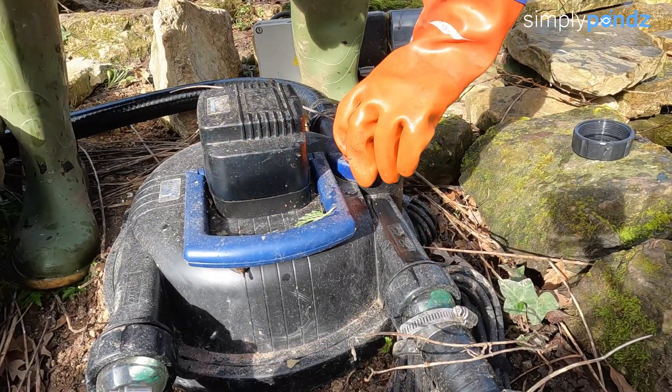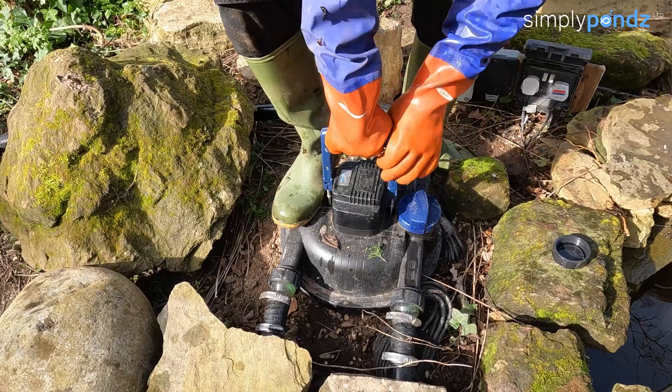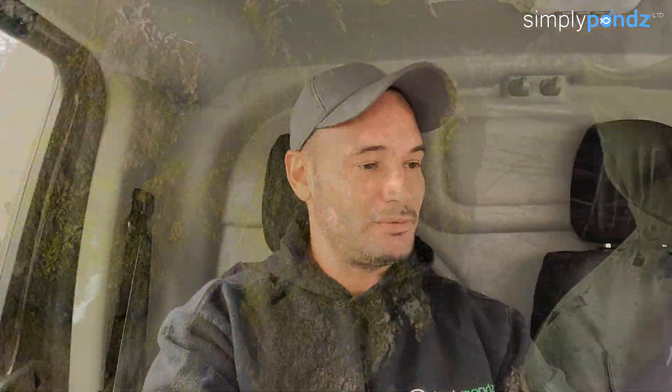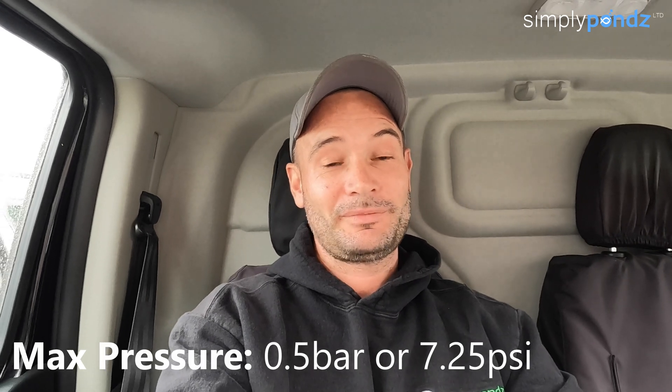A lot of us are familiar with the Oase filter clears — the pressure filters you can bury in the ground with a handle on top to clean from the outside. Those are also pressure filters, and according to Oase's website, their max pressure is half a bar. That isn't much at all. For those external pressure filters, flexi pipes are probably fine and you'd never really need pressure pipe anyway.